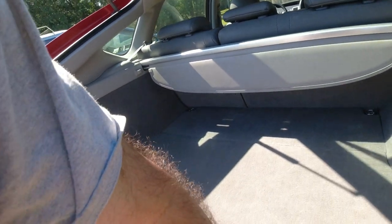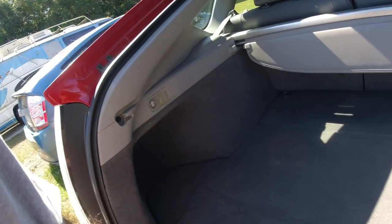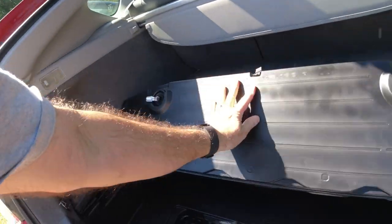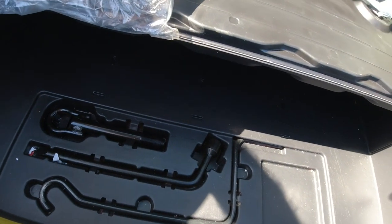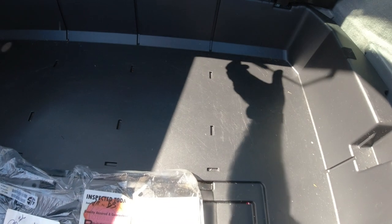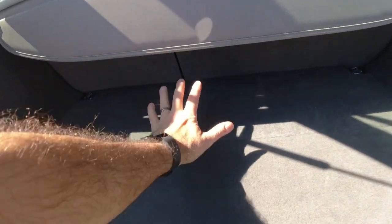I never actually looked in here to see what the battery looked like — you've got to take stuff apart. It was already unlocked. Oh, look at these — it has the front plate and all the tow hooks and that stuff. I'm not going to dig into this right now, but the battery is right here, and I will take it apart one day and look to see what the deal is.